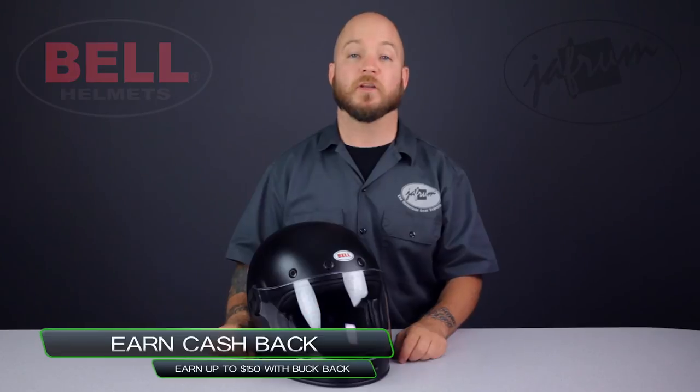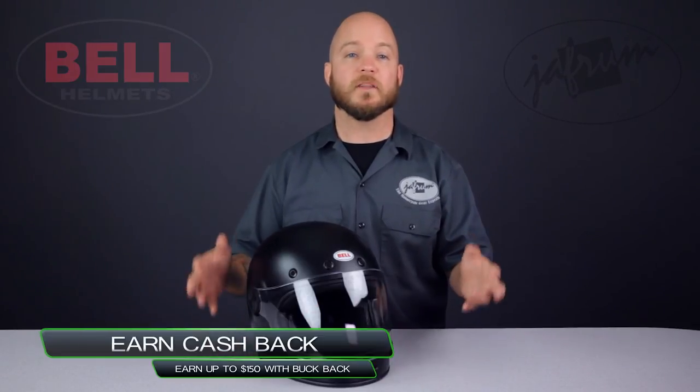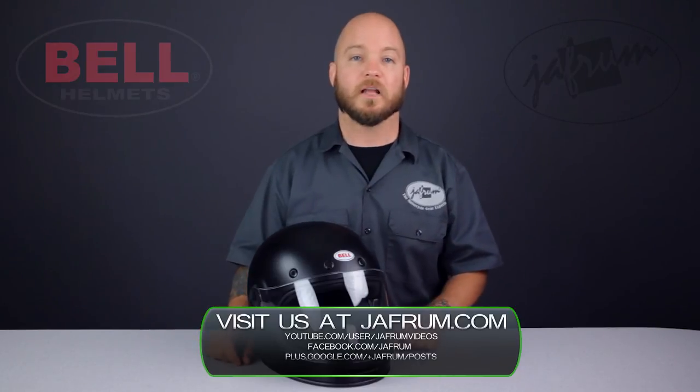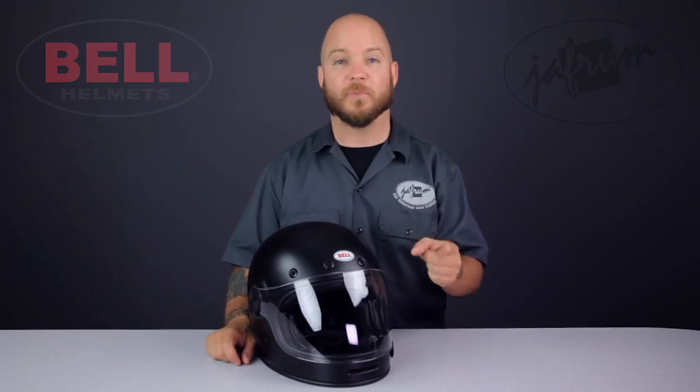Thanks for joining me for a closer look. To see more from Bell Helmets, subscribe to Jaffram on YouTube, or click the link below to go to our website. Direct your questions to YouTube in the form of comments on any of our videos, or you can click the live chat icon on our site. You can also give us a call at 1-877-GO-HELMET, like us on Facebook for daily deals and rider news, and remember — when it comes to our customers, we'll ride the extra mile. I'm Louie, and we'll see you next time.